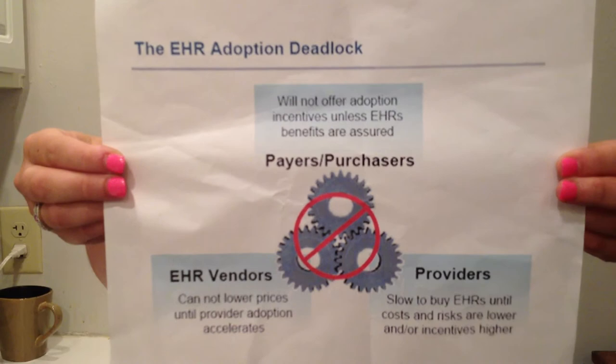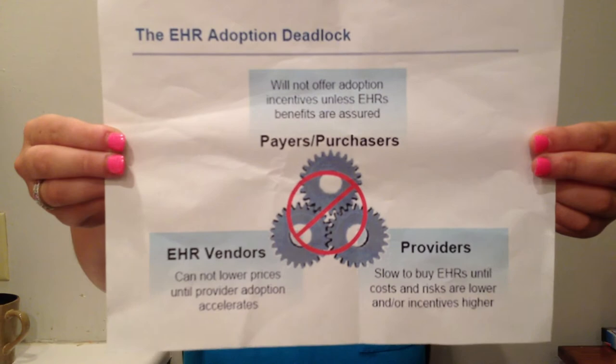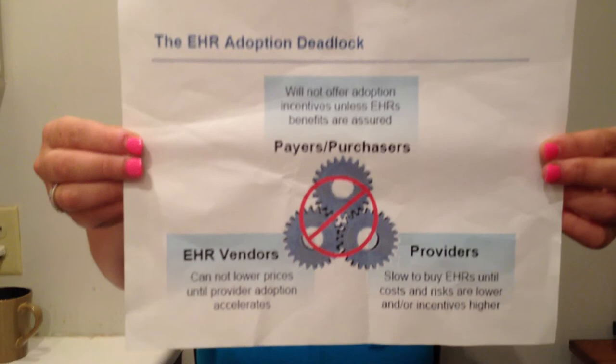It is important to realize that the advancements in technology are accompanied with an ever-growing array of new issues and unknowns in the struggle of adopting HIT. There is really no answer as to whether or not HIT should be adopted. This chart shows the deadlock: if vendors won't lower their prices, the payers and purchasers won't buy, and then the providers cannot have access to these new technologies — it's just a never-ending circle. That is my summary of the drivers and barriers of health information technology.